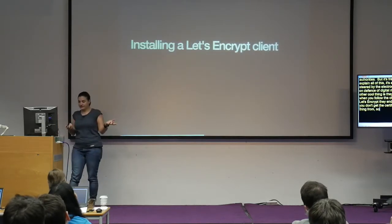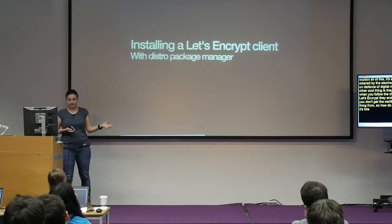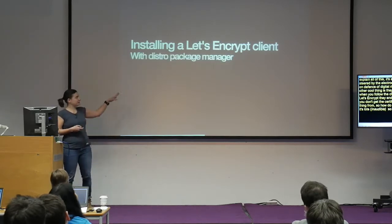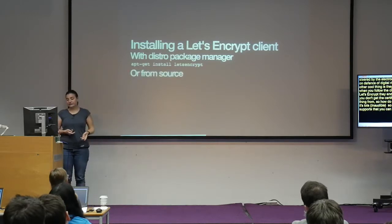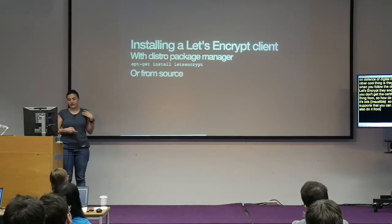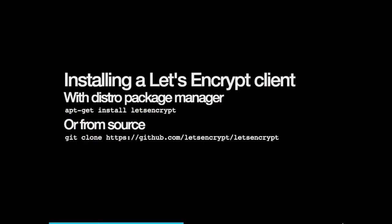How do you install it? There's lots of support. If your distribution supports it, you can just apt-get install. You can also do it from source, which is what I did — clone the repository, it uses Python, and the first time it installs dependencies. But honestly, it's the most friction-free Python thing I've ever used, which is a lot to say.